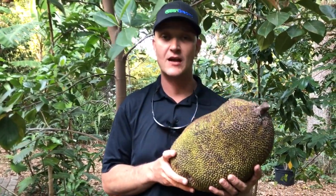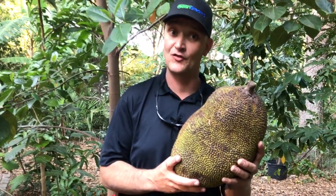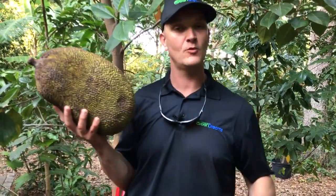There's a wide range of jackfruits. There are jackfruits that are soft and latex-y, and there are jackfruits that are crunchy and sweet — probably my favorite fruit here on the farm.